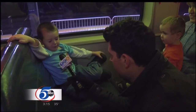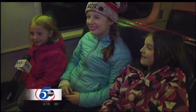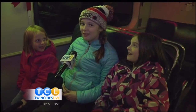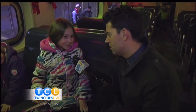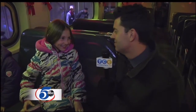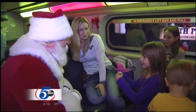Santa just came through. How did you know it was him? How do you know it was Santa — what gave it away? The hat, the beard, and the red suit. Who just walked through this train? Santa. He keeps saying it's the hat — you saw the hat and thought, that's him! So he asked you what you want for Christmas, and what did Brianna tell Santa Claus? An Elsa doll.